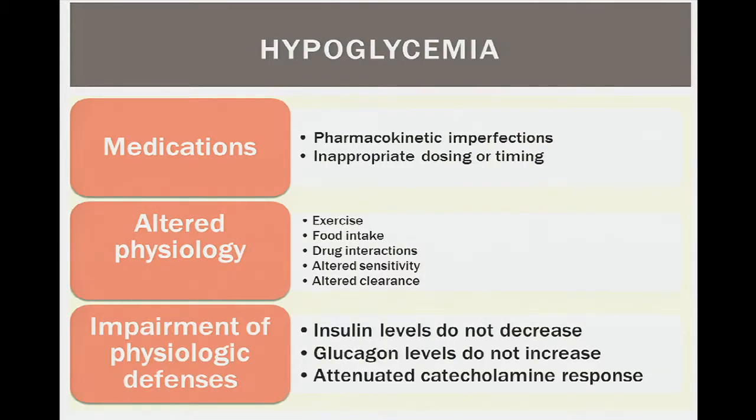Our physiologic defenses — palpitations, diaphoresis — exist because the body has mechanisms to prevent hypoglycemia: insulin is supposed to shut off, glucagon is supposed to increase, and catecholamines further increase endogenous glucose production. But sometimes these systems are impaired, especially with repeated episodes of hypoglycemia, causing an attenuation of this response. Impairment of these physiological defenses can lead to hypoglycemic unawareness.